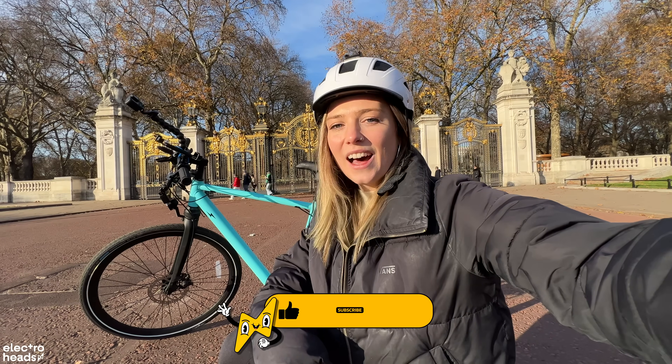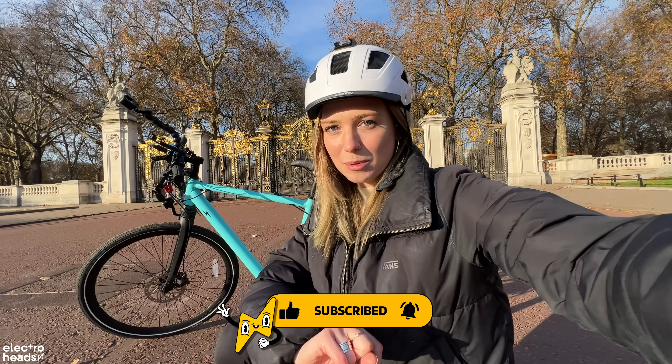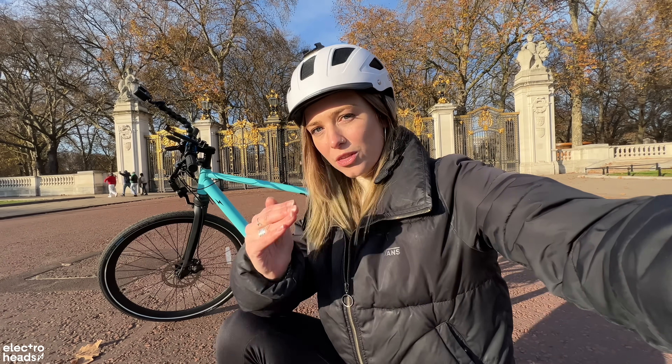Thanks so much for watching — I'll catch you later. Let me know if there's anything else you'd like me to discuss, because I'm always here to bring you some topics worth talking about.